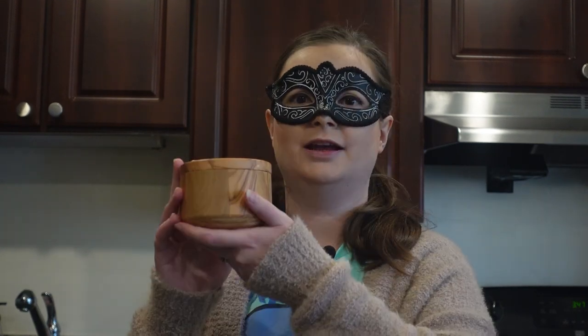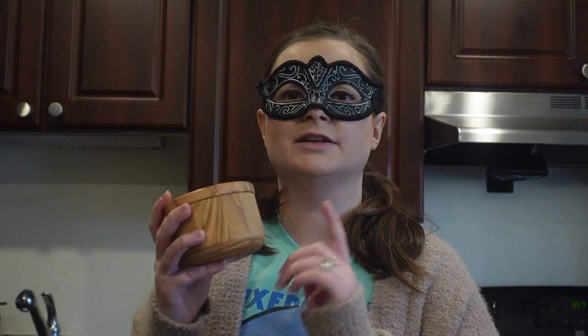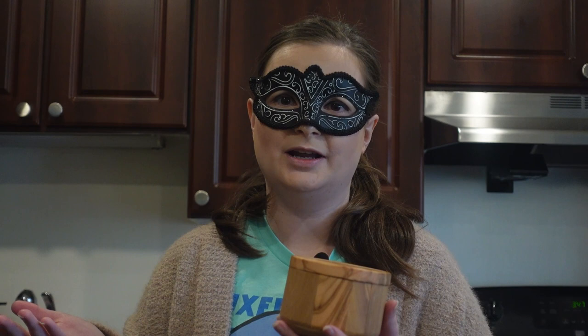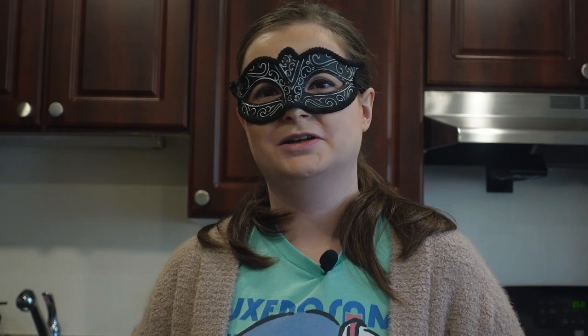Another tool I like is a salt keeper. I wanted the dual one for salt and pepper but found it after I already bought this. A salt keeper keeps your salt good and makes it easy to do a pinch of salt. Then there's a meat cleaver — it's nice to have for tenderizing your meat and also for flattening chicken so it cooks more evenly.